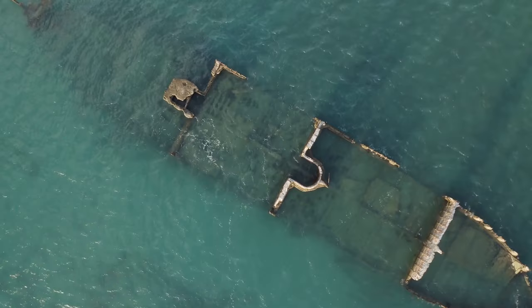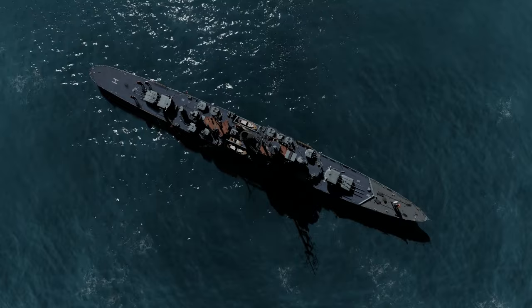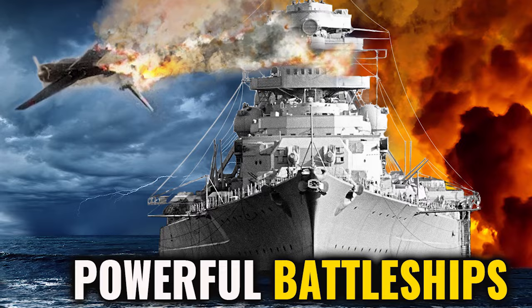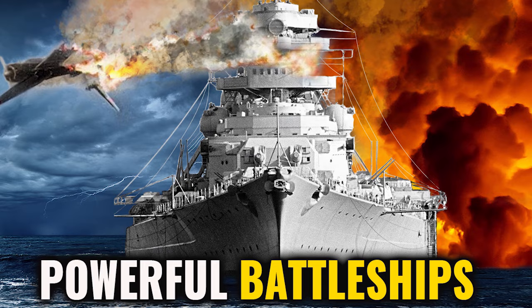And yet, this fearsome battleship sank just eight days into her maiden voyage. During the mission to intercept Allied cargo ships carrying supplies to Britain, the Bismarck sank the HMS Hood. However, the small victory came at a huge cost. The British were infuriated, and they retaliated against the Nazis full force by sending the Royal Navy after the Bismarck. An all-out battle ensued, and in the end, the British won.